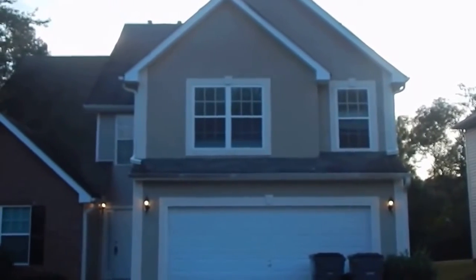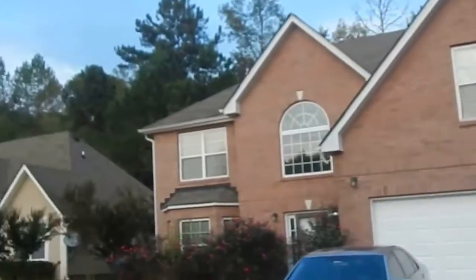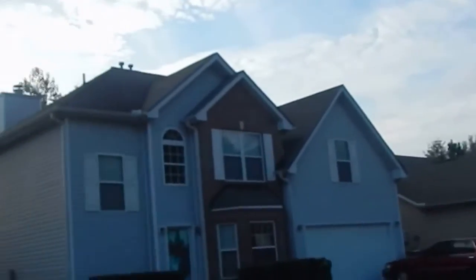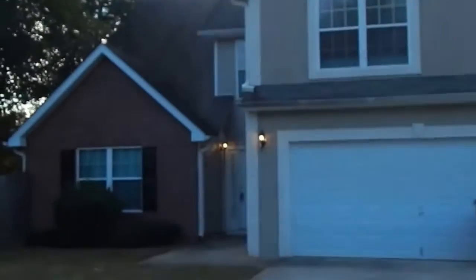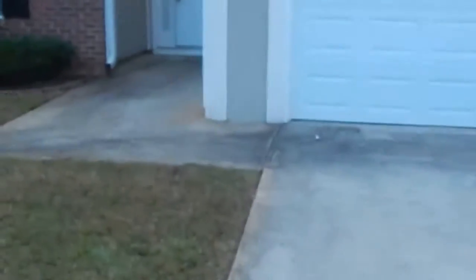We're at 1101 Oak Hollow Lane, Hampton, Georgia. Beautiful 4-bedroom, 3-bathroom home in a newly built subdivision. It's a beautiful, spacious home that raises a family, with a fenced-in backyard. Let's take a look inside this wonderful home.